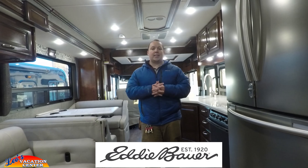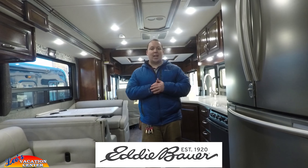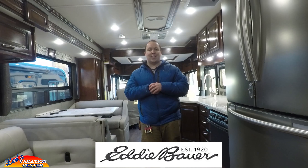One more big thanks to Eddie Bauer for sponsoring my YouTube channel. If you guys like outdoor gear, check them out at eddiebauer.com. Click on one of my other videos, give me a call or text, and I'll see you guys next time.